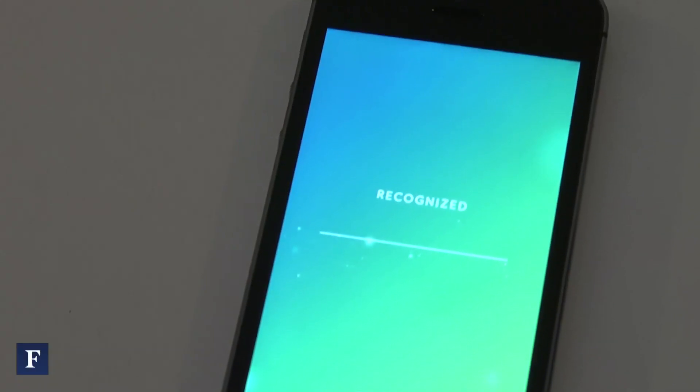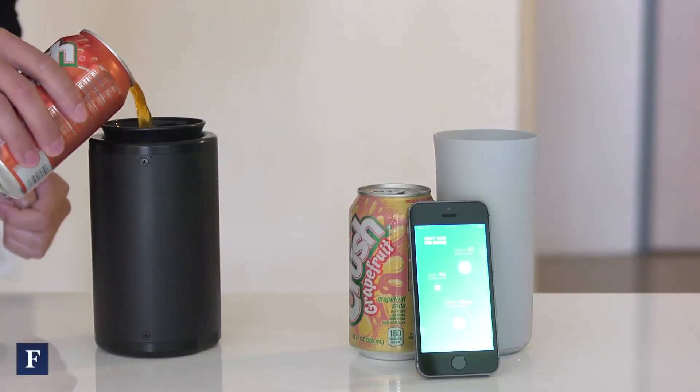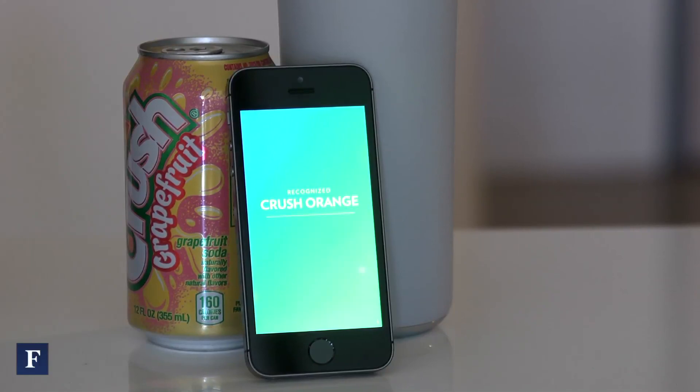So let's say I have this orange soda on the table — this one is an orange crush. If I was to pour half of the soda into the vessel, it would know that it's orange crush and that there are about 70 calories because it's only half the soda. Then I would drink it, and it only tracks when you consume. If I poured the soda out into the sink, it's not going to track that — it only tracks when you consume.